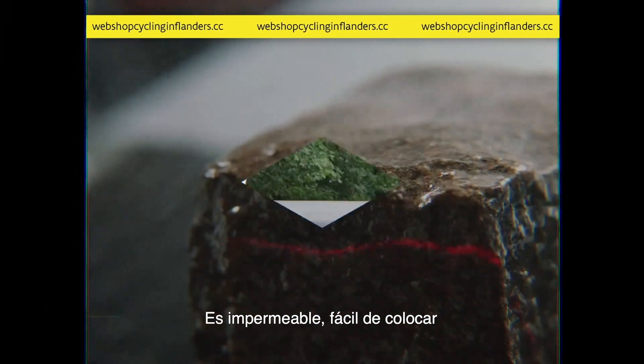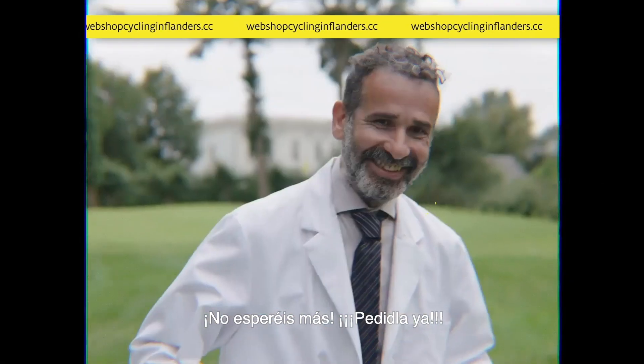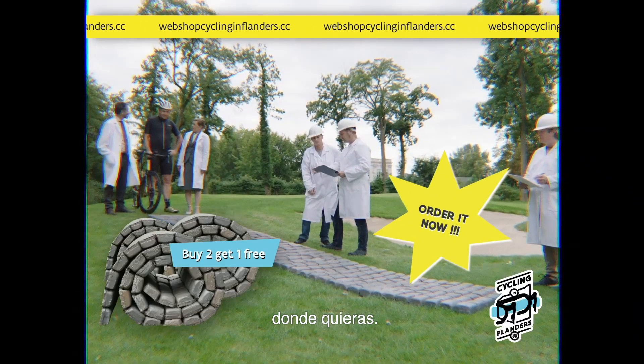It's waterproof, easy to unroll and it feels like real cobbles. Don't wait, order it now and ride cobblestone roads wherever you like.